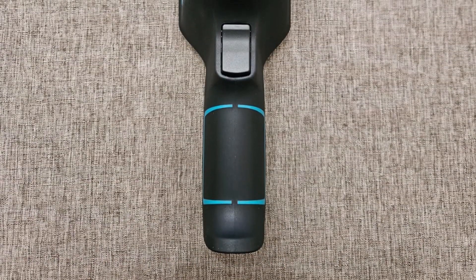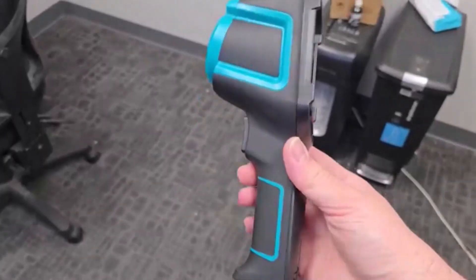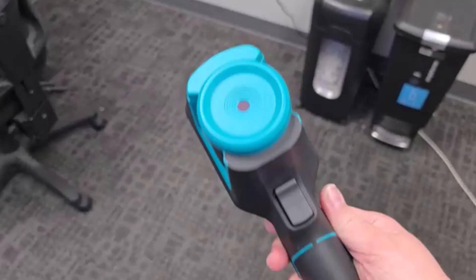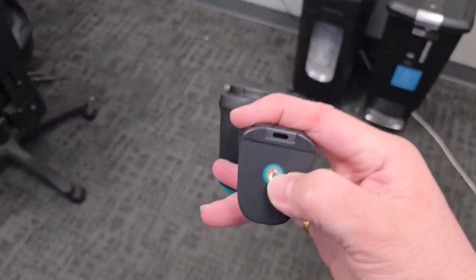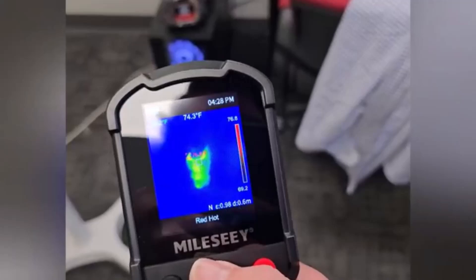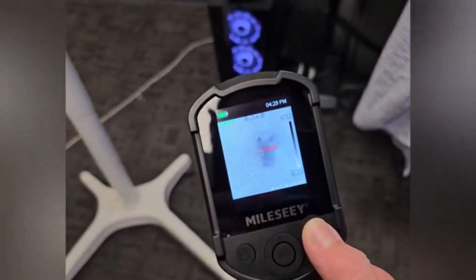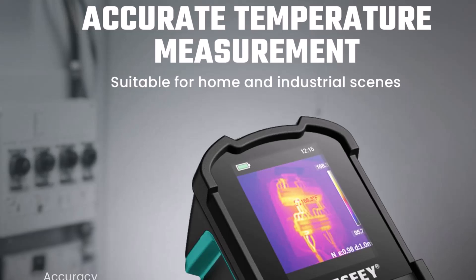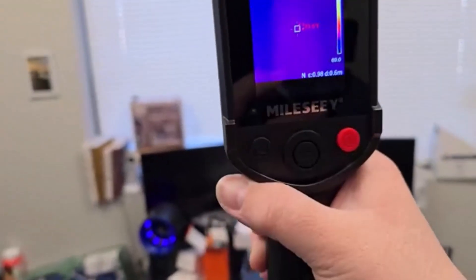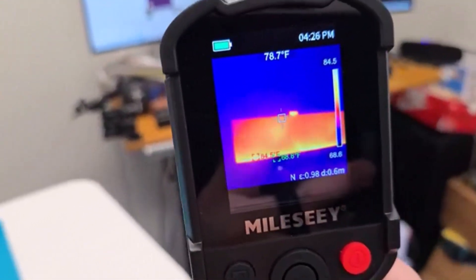Designed for convenience, the Milla-CTR-10 is lightweight and easy to handle, ensuring users can operate it comfortably over extended periods. Its rechargeable battery provides up to 8 hours of continuous use, making it a reliable tool even for demanding projects. Whether used by professionals or beginners, this infrared camera offers accurate thermal analysis. It is an ideal choice for those seeking an efficient, user-friendly thermal imaging device that delivers excellent performance, versatility, and ease of use.